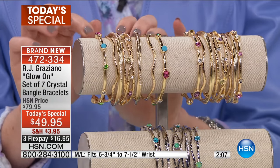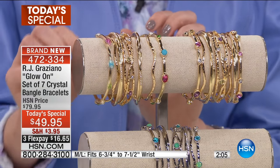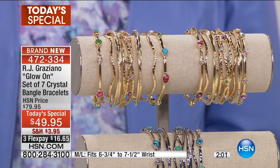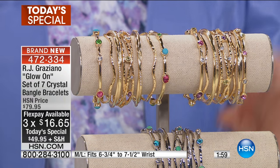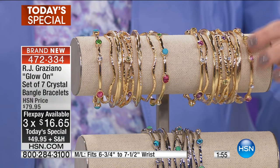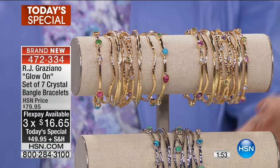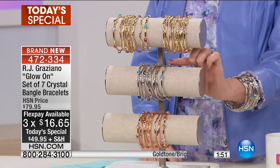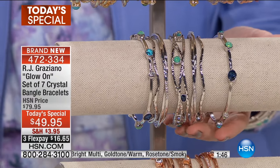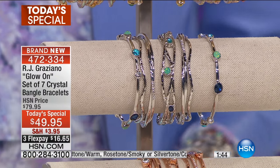The gold tone bright has turquoise, pink, and green. The gold tone warm is pale rose, light amethyst, gold, sort of jonquil and clear. And then there's one silver option — silver tone and cool — with Montana blue, aqua green, turquoise, and green opal color.